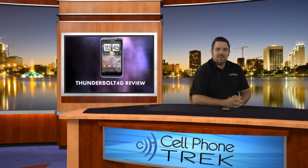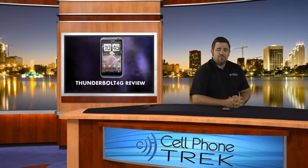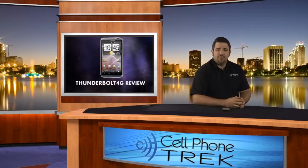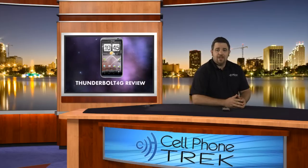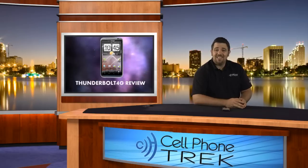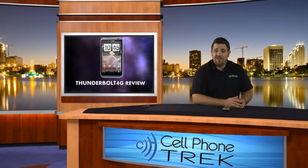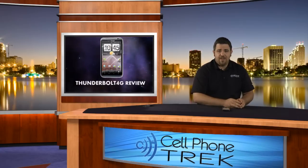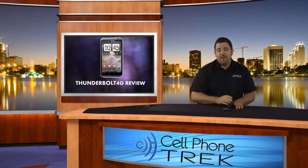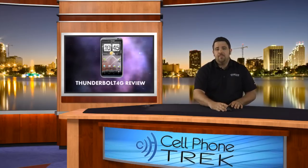Hey guys, this is Tom with CellPhoneTrek.com and today I have the HTC Thunderbolt 4G for Verizon Wireless. It's been a really great device — I've really enjoyed the blazing fast 4G LTE speeds, something I can't say about AT&T devices currently as their HSPA Plus network is not on par. For the win, we have Verizon's LTE network running on the Thunderbolt by HTC.